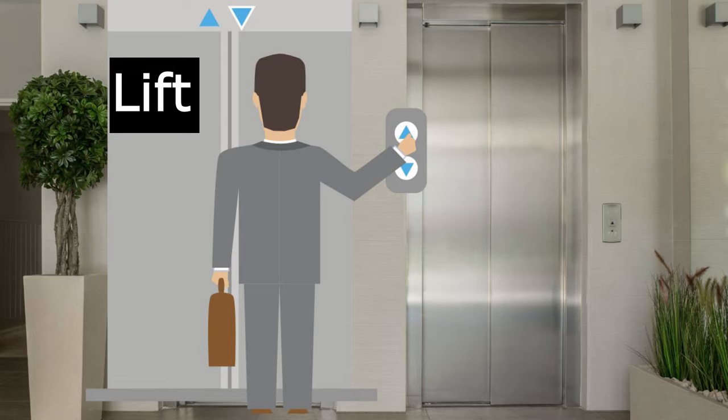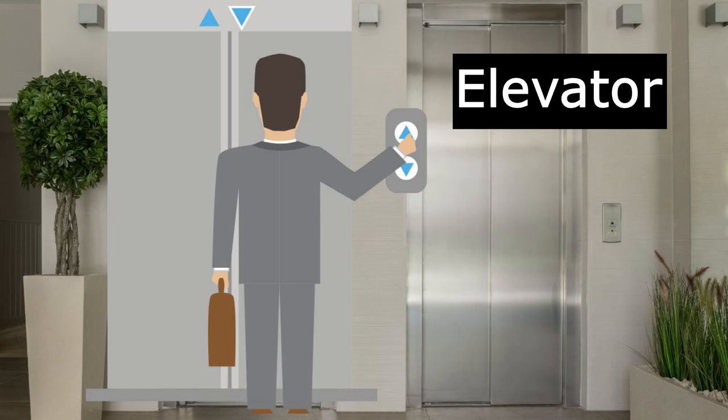Number three: if you're in a tall building and you don't want to walk up the stairs, in England you would get in the lift. The lift takes you up to the top of the building. In America, you would take the elevator, because to elevate something means to lift it up.